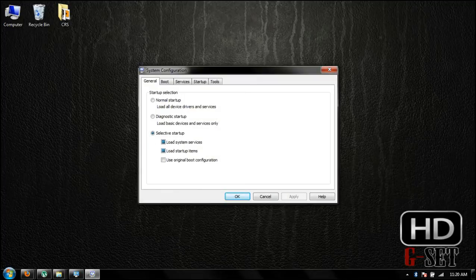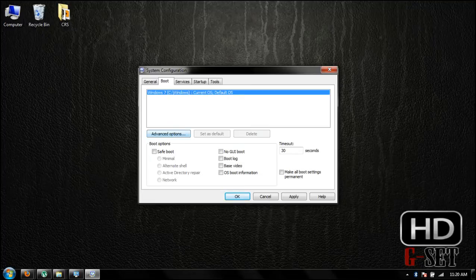Now in General, select Selective Startup and check both Load System Services and Load Startup Items. If you want your system faster then uncheck it, but I recommend to check it. Then click on Boot and go to Advanced Options.